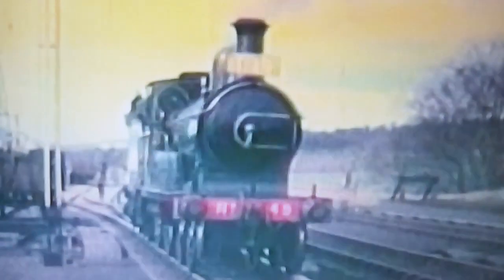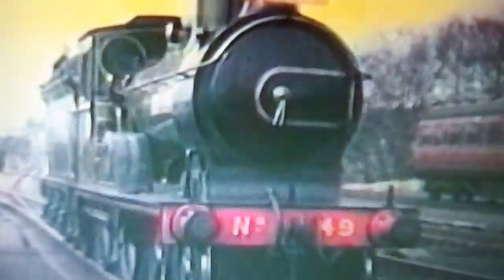At Inveramsay, the engine ran round its train to traverse the Macduff line, which unfortunately by this time ended at Turriff, or Turra as the locals call it. On the same branch, we see the train at Rothienorman. But this is a different branch — here we see the special train at the terminus of the Old Meldrum Line.